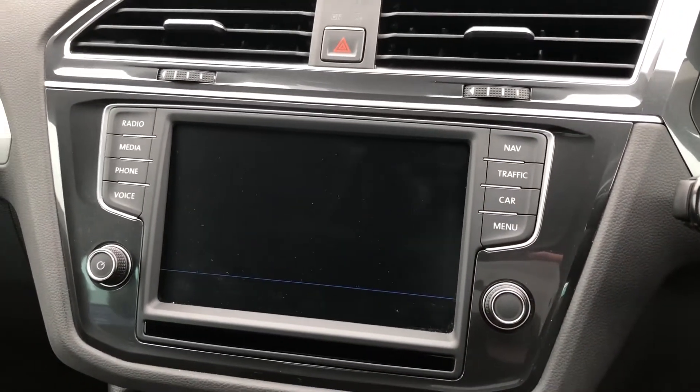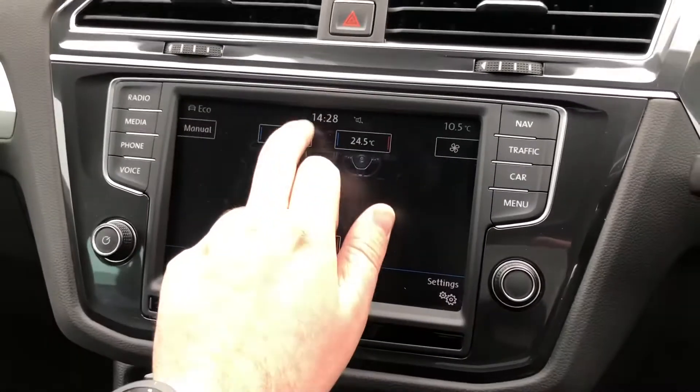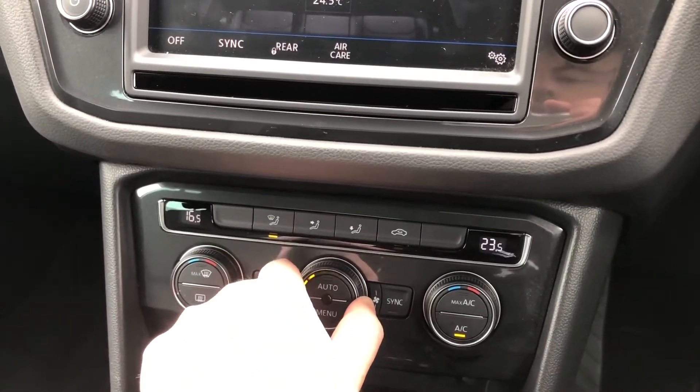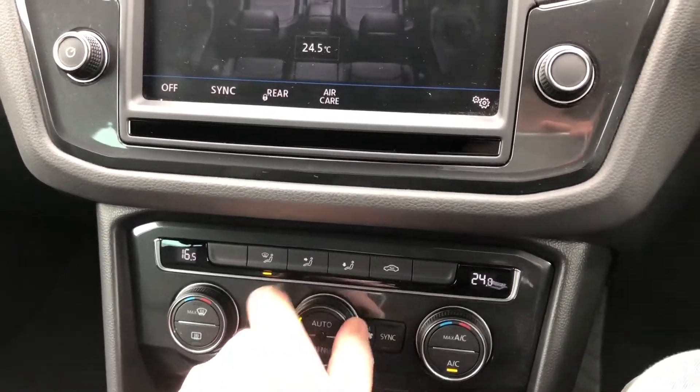This vehicle, on top of the climate control in the rear, will also feature a two-zone climate control system in the front, which is very easy to operate via the touch-sensitive buttons, but if you prefer, you'll have physical rotary dials on the bottom here. You might find these a little bit easier to use when you're driving the vehicle around, and you can choose exactly where the air blows.